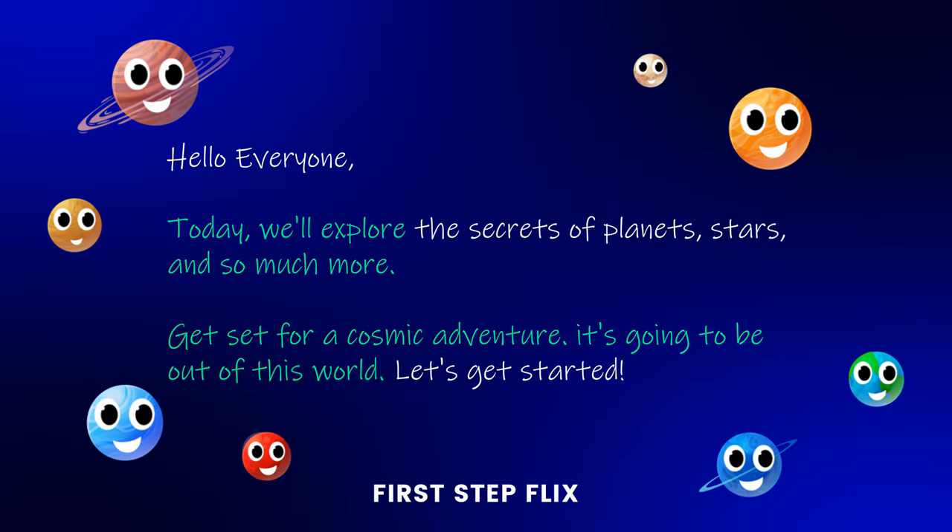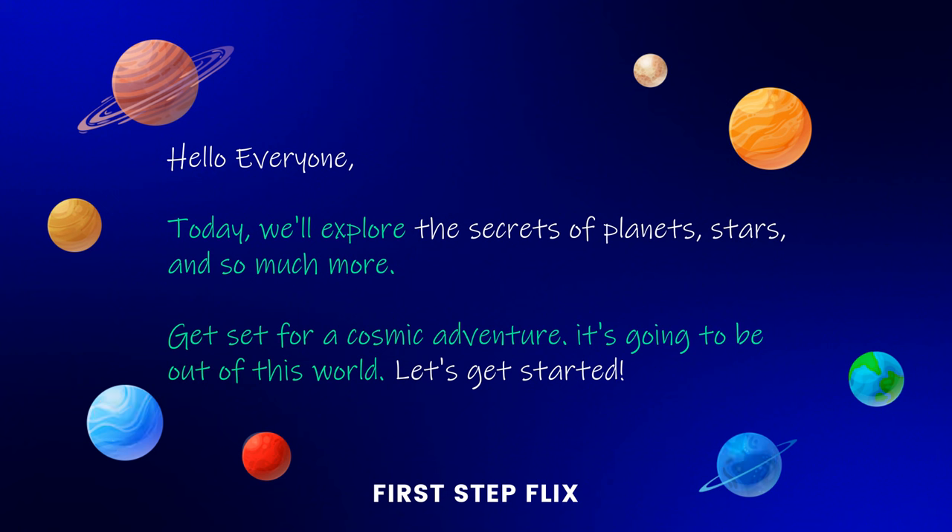Hello everyone. Today, we'll explore the secrets of planets, stars, and so much more. Get set for a cosmic adventure. It's going to be out of this world. Let's get started.